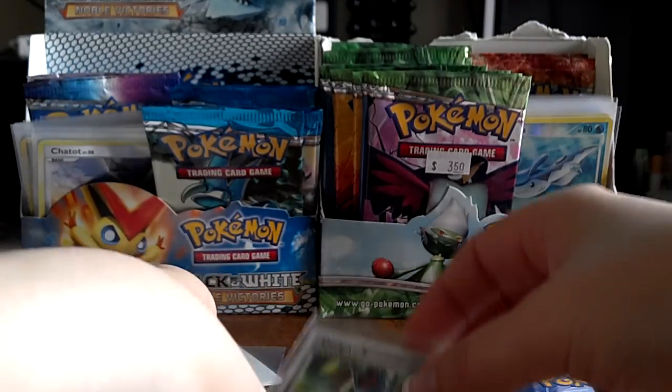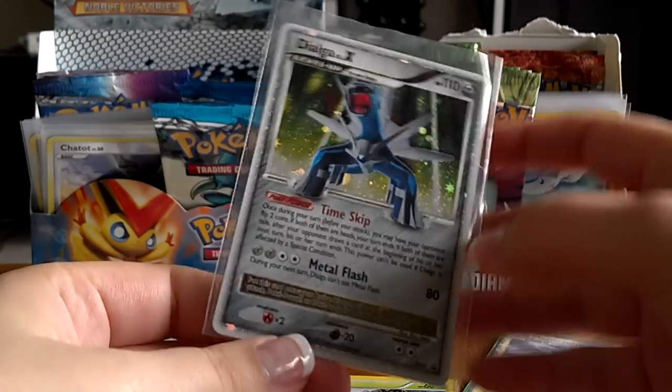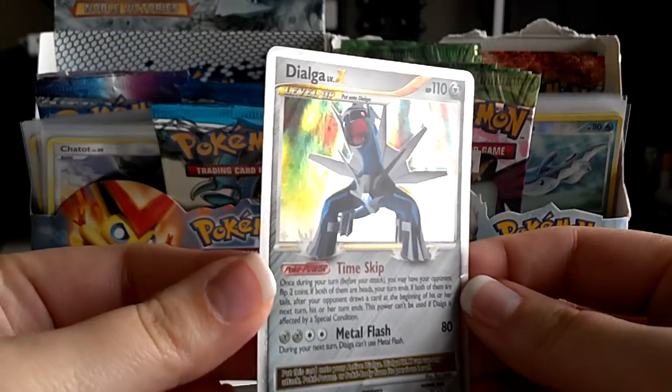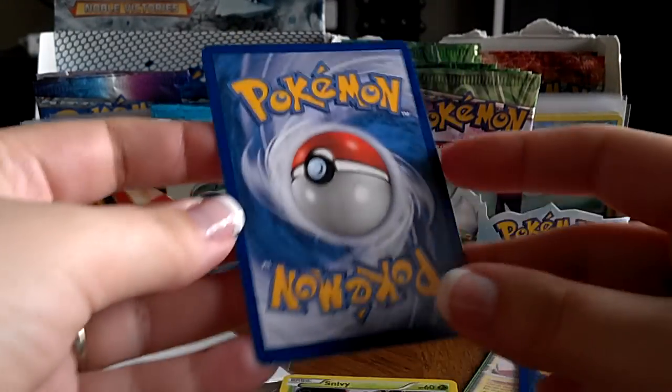Looks like there's some extras in here too. This is a Dialga Level X promo, Diamond Pearl number 37. It is a little bit scratched up, but it's still in near mint kind of condition, so still very good for my collection. The back is perfect, so that's great.